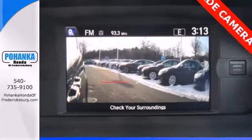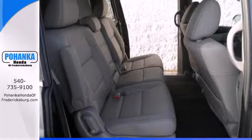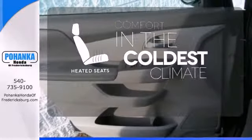And most importantly, peace of mind comes with a rear-view camera, three rows of side curtain airbags, and vehicle stability assist. The heated seats keep you comfortable no matter how cold it is.